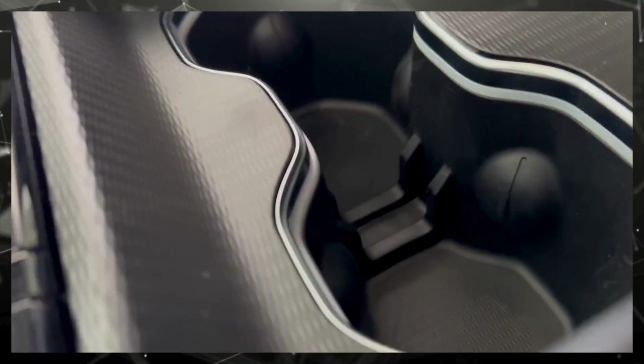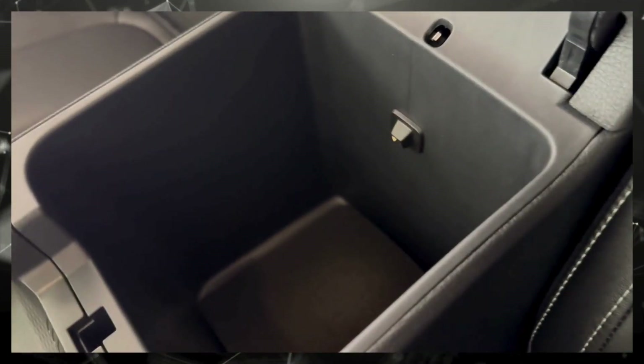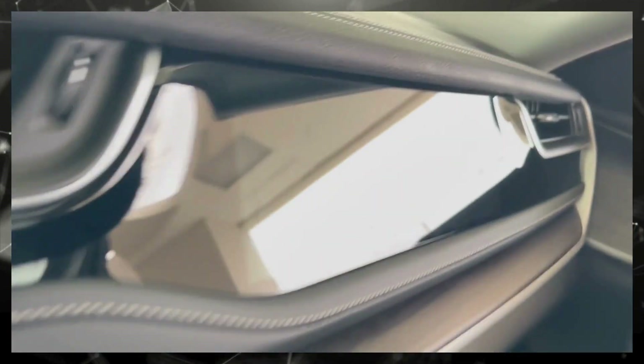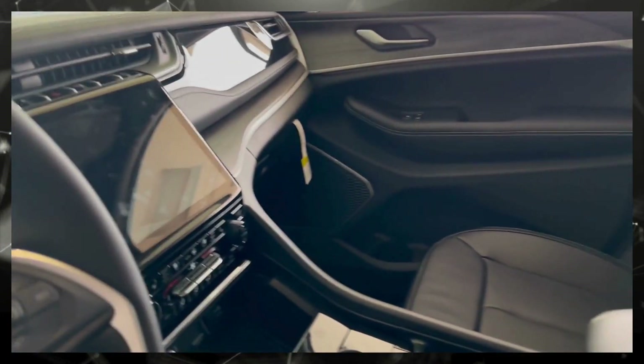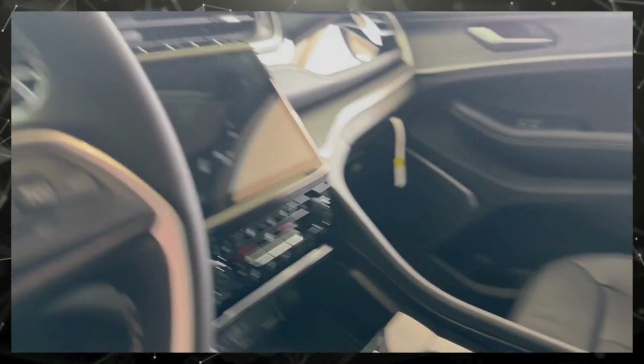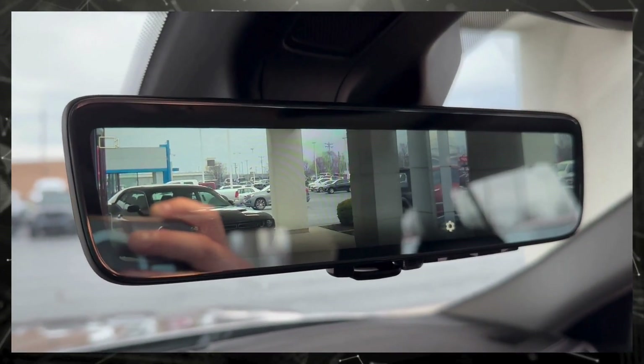Ambient lighting in the cup holders, even though it's not on right now. Two different levels here in the center console. And there's even a screen over here built into the dash for your passenger. These do have a camera — I'm going to use it as the rearview mirror.